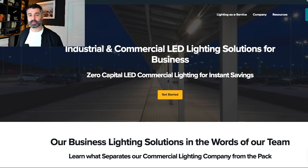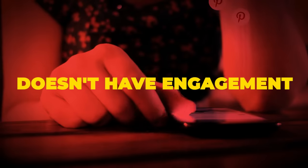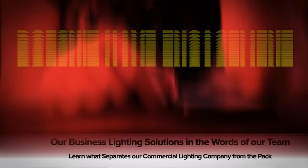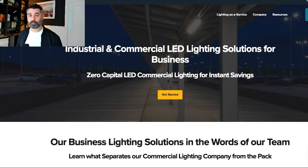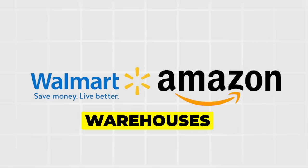Before I get into the nuts and bolts of the case study, I need to give you the foundation of what this company is and who they sell to, because it's the textbook definition of a boring B2B industry that does not have a lot of online engagement, audience, or search volume. What they do is they look for companies and businesses that have a ton of square footage in commercial spaces — think Walmart or Amazon warehouses with a ton of lighting.